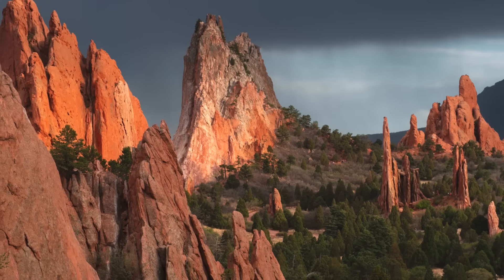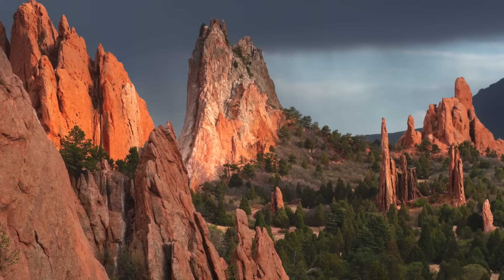Isn't the geologic history of our Earth amazing? I hope you've enjoyed learning about the Ancestral Rocky Mountains. I know I sure enjoyed making this video, and I feel very fortunate to present this information to you.